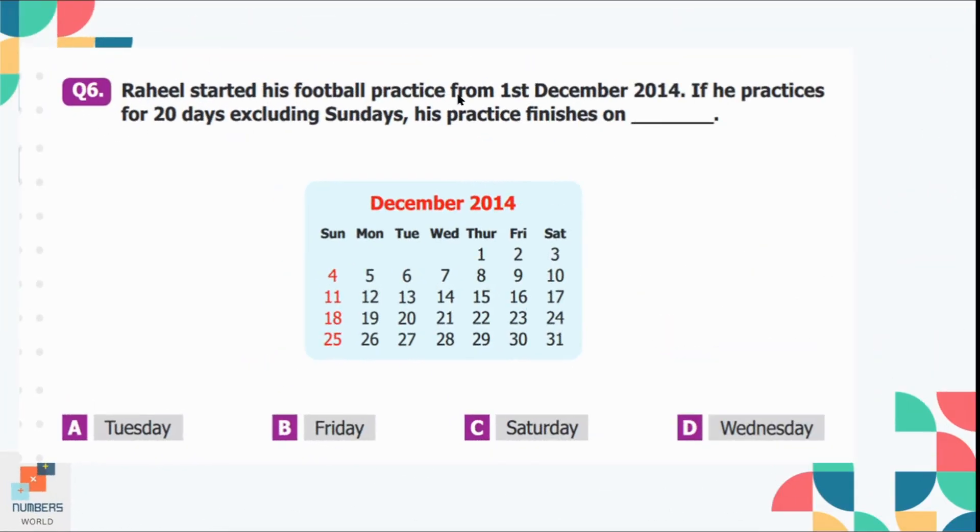Question number 6: Raheel started his football practice from 1st December 2014. If he practices for 20 days excluding Sundays, his practice finishes on which day? The 1st December is a Thursday. We start counting 20 days from day 1, skipping Sundays — so we skip the 4th, 11th, and 18th. Counting 20 practice days, the 23rd of December is the 20th day of practice. So he finishes his practice on Friday, 23rd December. Option B is the correct option.